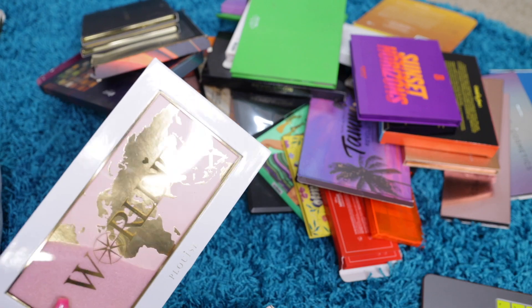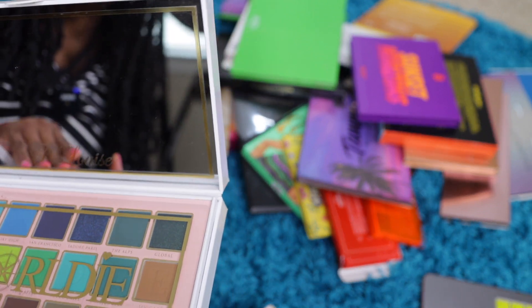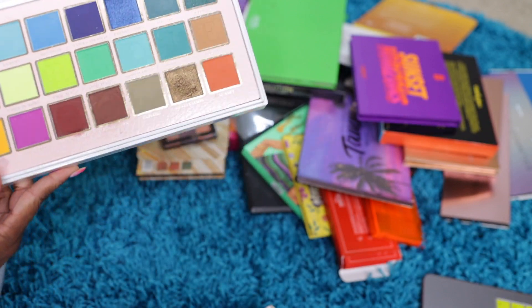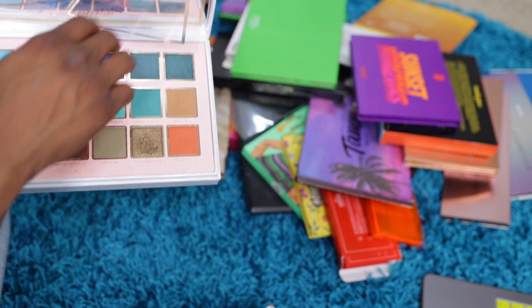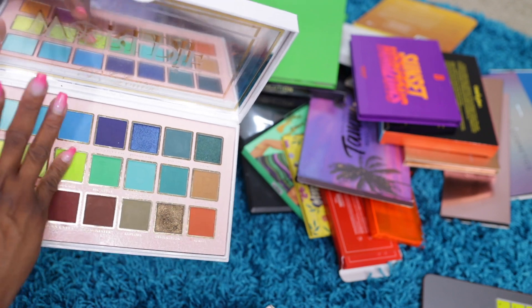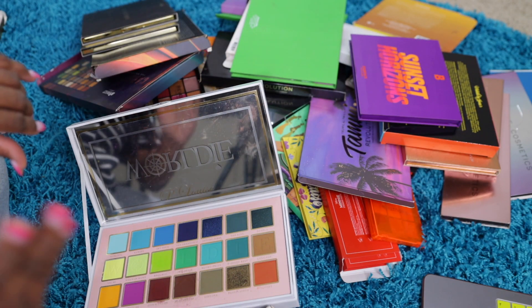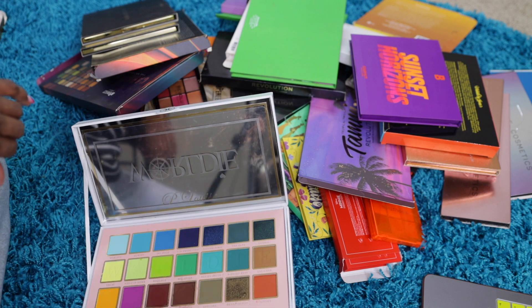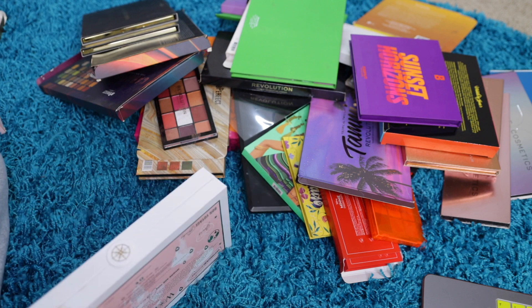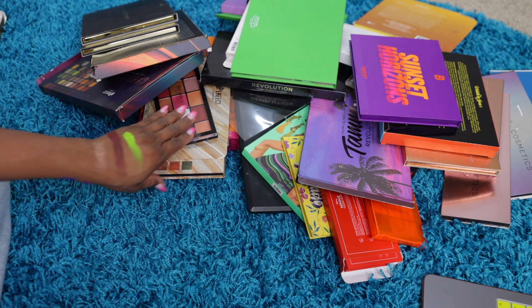Another P Louise — this thing is heavy! This is called Worldwide I guess. These colors were different, and this color and this color are probably in the palettes I'm giving away. But let me swatch the lime green — I never tried that. It comes up on me. I think I'm gonna keep this one so I can say I have at least one P Louise palette. I'll play with it and keep you updated.